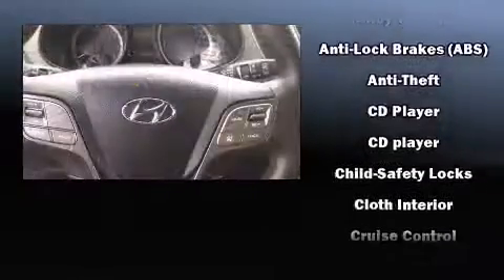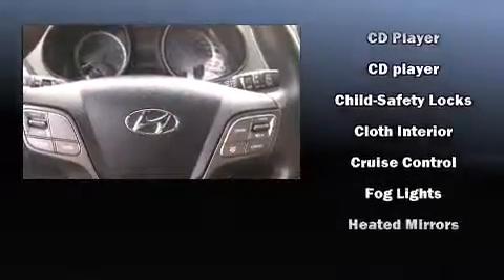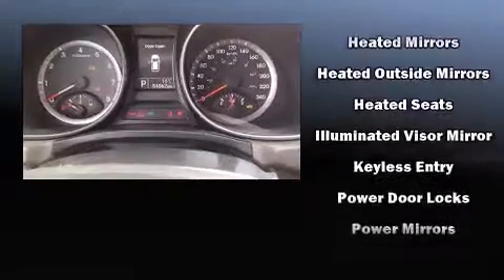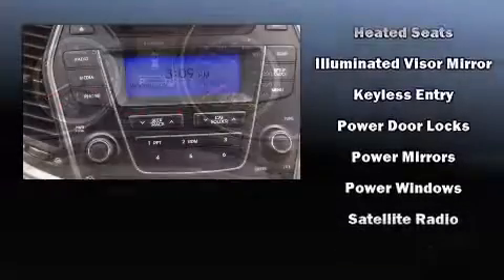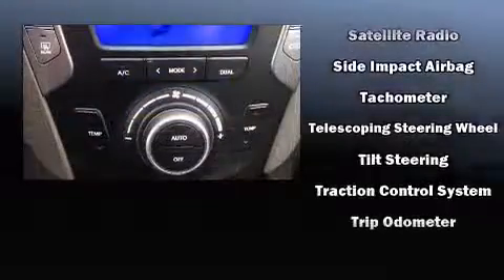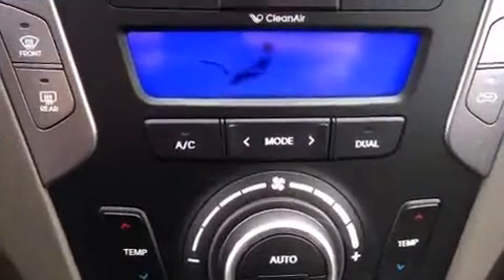Hyundai also prioritized safety and security by including head curtain airbags, front side impact airbags, traction control, brake assist, a panic alarm, and four-wheel disc brakes with ABS. For added security, Dynamic Stability Control supplements the drivetrain.